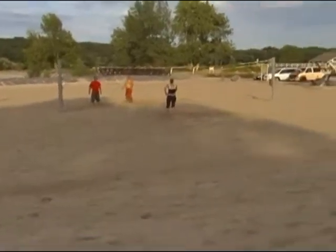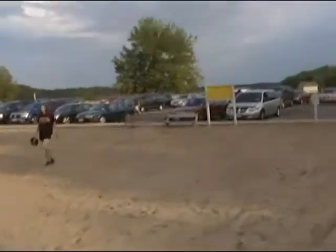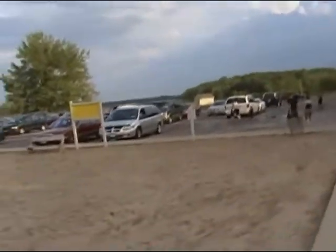Beach volleyball — volleyball over there. And more parking spaces.